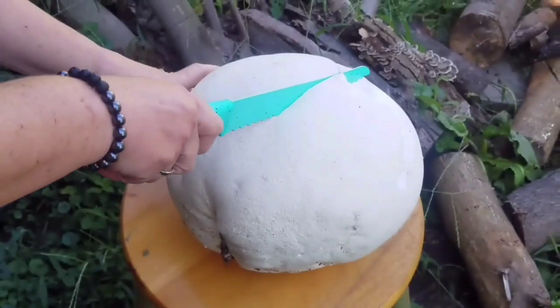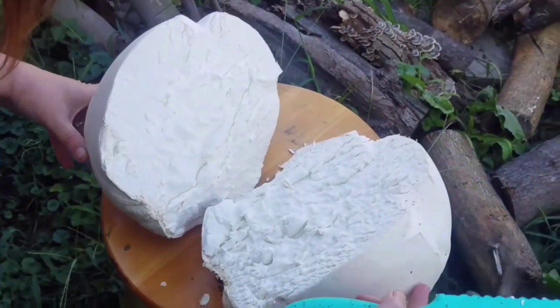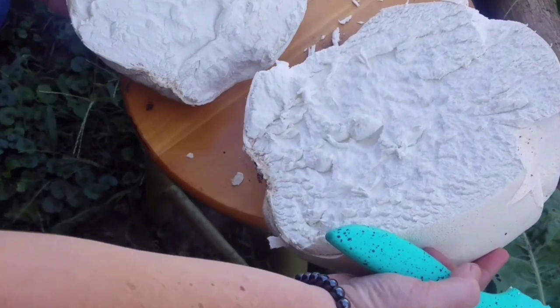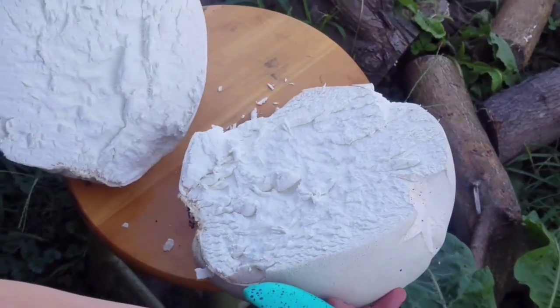As an egg replacement, I think it would be phenomenal — just add some turmeric when you're cooking it in the pan and maybe some black salt for that sulfuric type of flavor. I think it would make an amazing mushroom-based egg replacement — an awesome omelet or maybe even scrambled eggs.